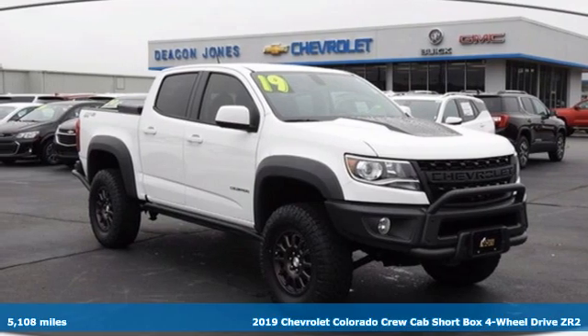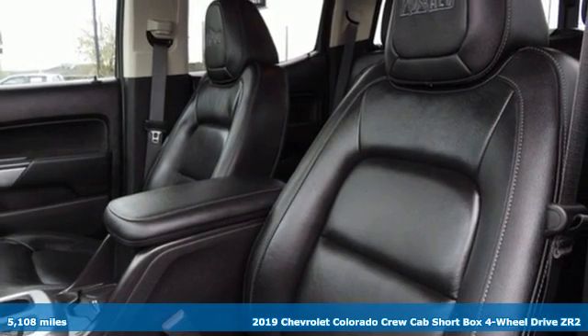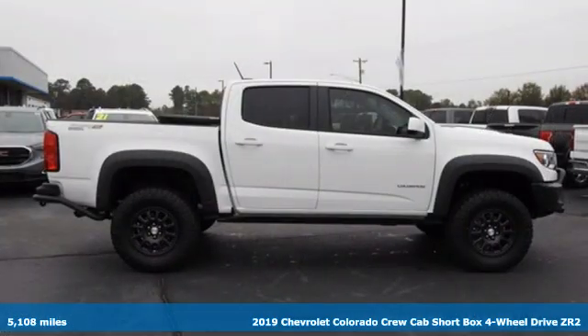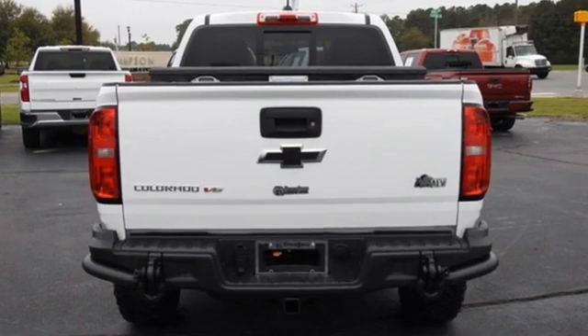It's a 2019 Chevrolet Colorado. Whether you're downtown or off-road, this truck provides torque and efficiency no other midsize pickup can match. It's well equipped with the features you need.